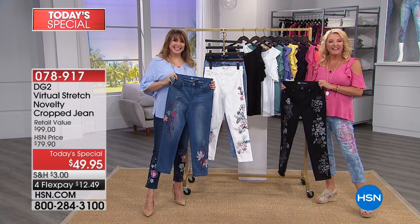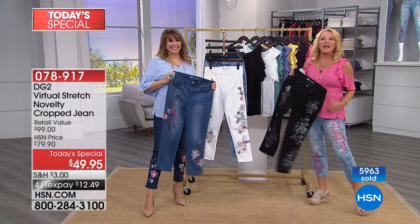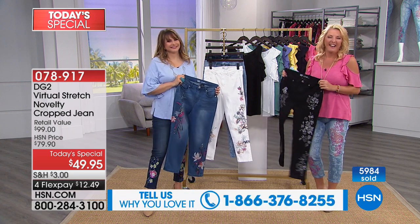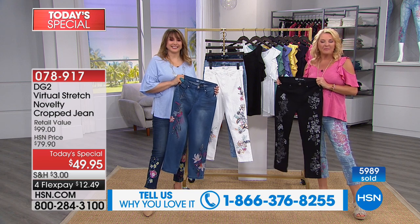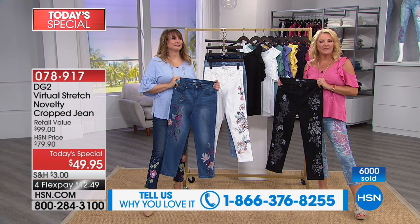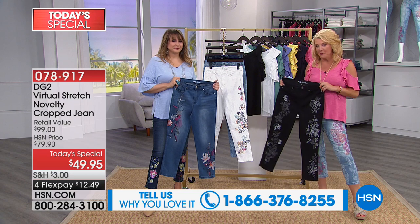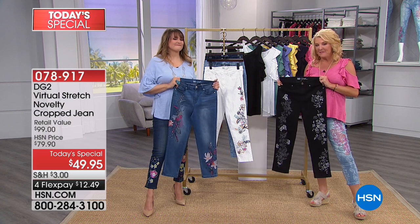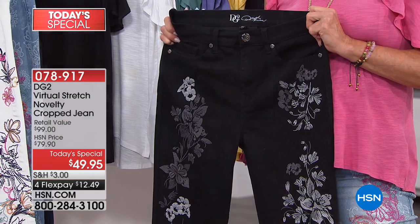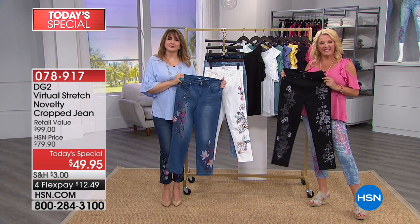Kim says hi and tells us she's already worn them to work. She actually has both pairs from the Today's Special and pre-ordered them a couple weeks ago. Suzanne asks her to describe virtual stretch for others who might not understand it.